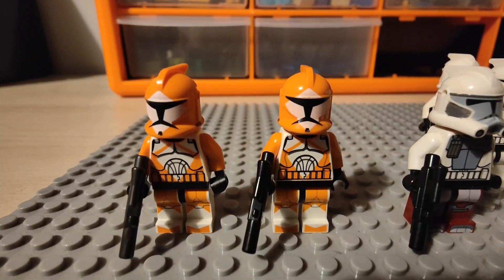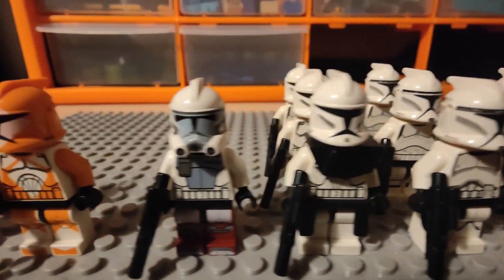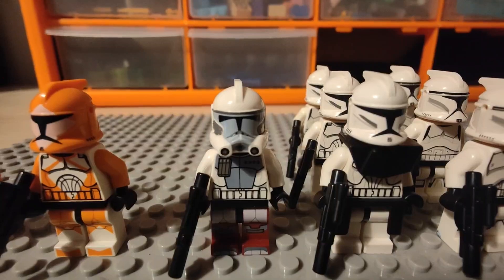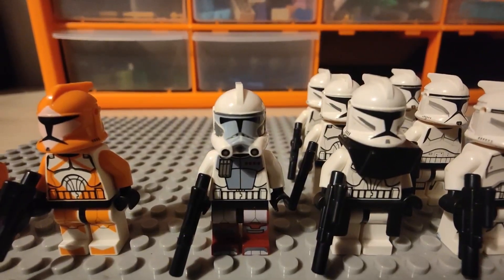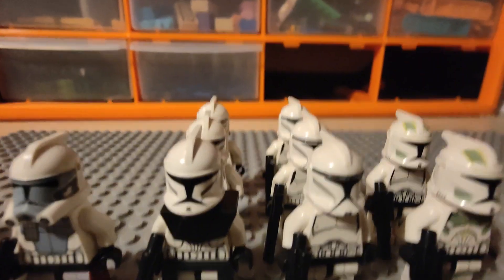Moving on to the phase one, we have my Bomb Squad troopers, next to some of the phase one original clone troopers. We have the Clone Wars troopers and then the live action variants.